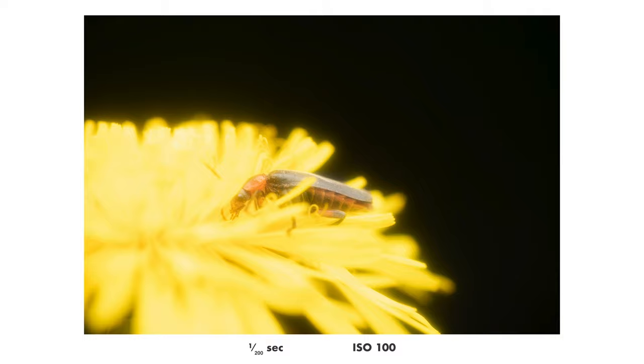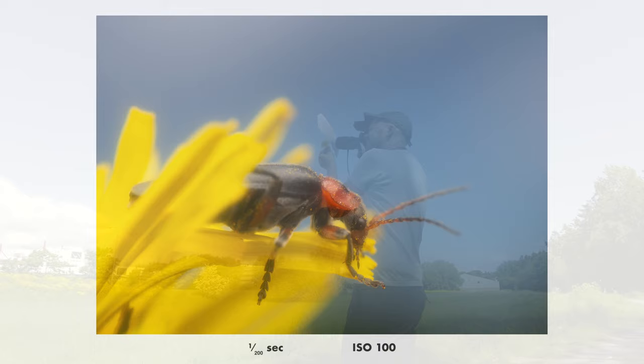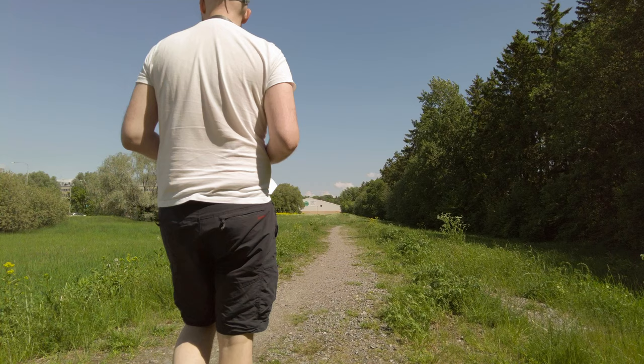If you shoot an insect sitting on something bright, you get this very cool effect. Now we're starting to talk — it starts looking interesting. So I lifted the flower with the insect up to the sky and I got this. It's not the best photo ever, but now I have something interesting to work with.